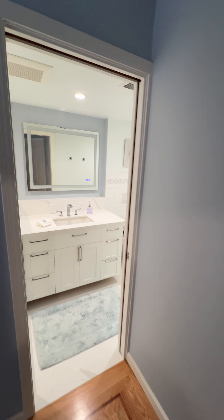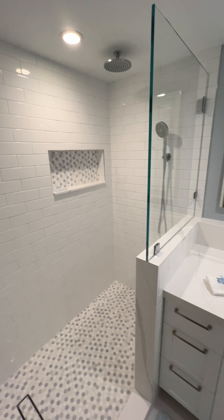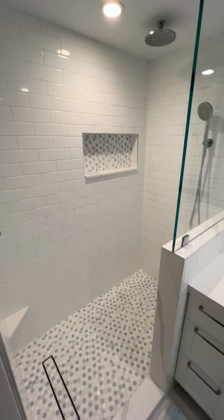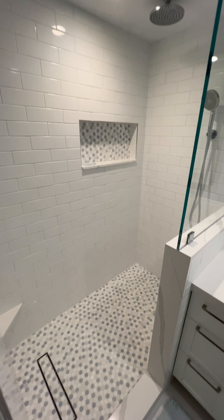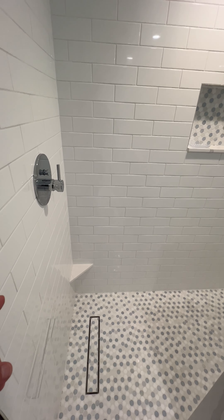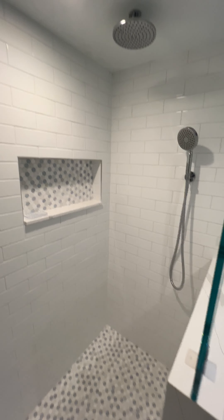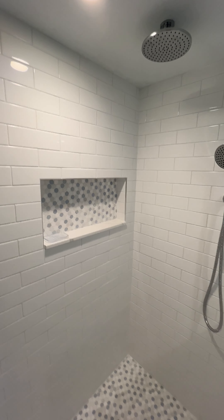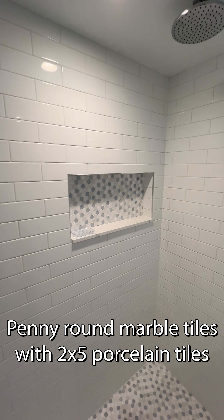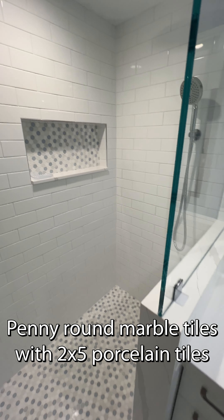Bathroom remodel — there used to be a tub here. That comes out and converted into a shower. Features in the shower include a little leg stand where you turn on the water, a rain head, and a handheld. The niche is recessed and the sill is the same Silestone material that's on the countertop.